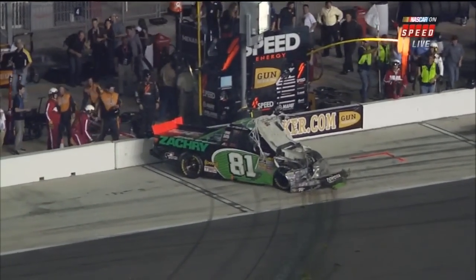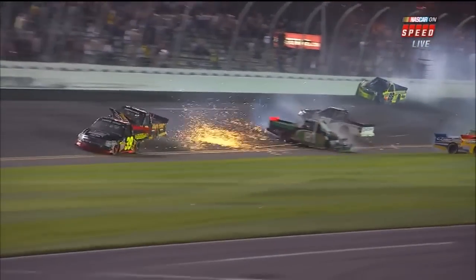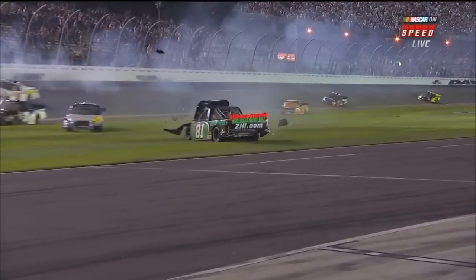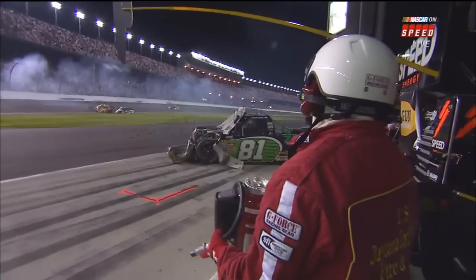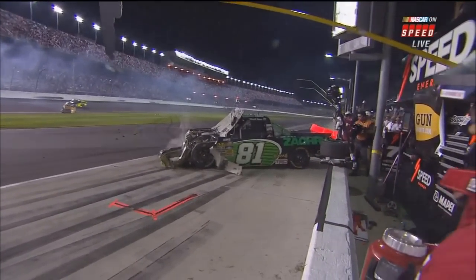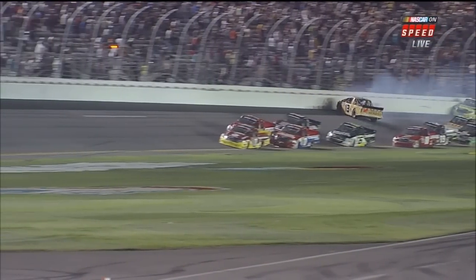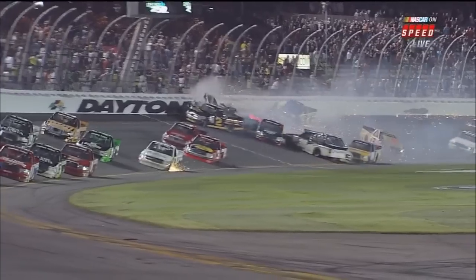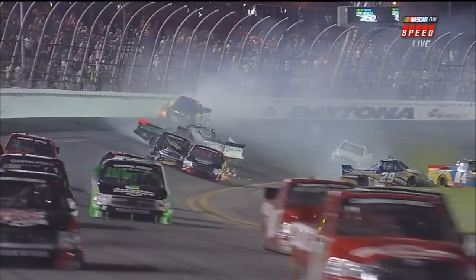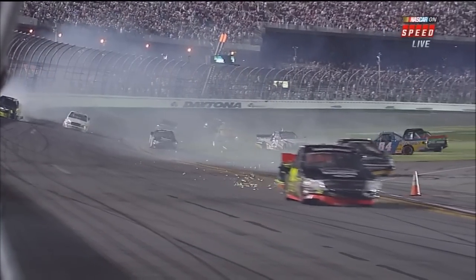NASCAR is going to red flag the race — that means they're going to take the time, stop all of the trucks just out of turn number four and clean this up. A lot of trucks involved in this most recent incident. And how about Bodine merging with the lead? Look who slipped through another one — Ty Dillon. He makes another great move down on the bottom of the racetrack to miss all that mess.